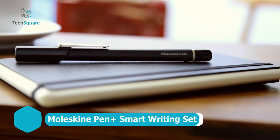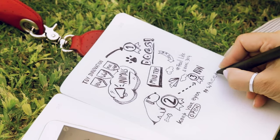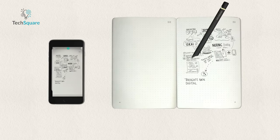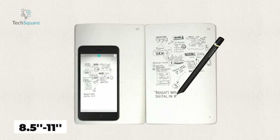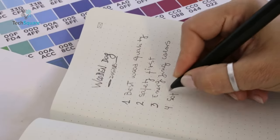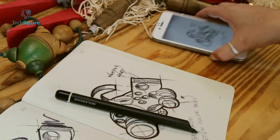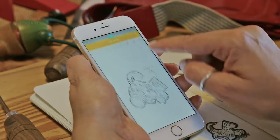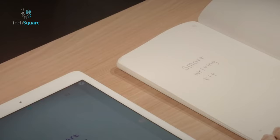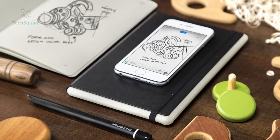Enter the digital age with Moleskine's iconic journal, now transformed into a smart companion for writers and artists alike. The Moleskine Pen Plus Smart Writing Set offers a seamless blend of traditional style and modern technology, featuring an elegantly designed 8.5-inch by 11-inch smart notebook alongside the Moleskine Pen Plus for effortless note-taking. Paired with a companion app, this set allows you to effortlessly transfer your handwritten notes to a variety of compatible devices. Not only can you annotate, share, search, edit, and organize your notes with ease, but you can also enrich them by recording audio to complement your ideas, ensuring nothing is lost in the creative process.